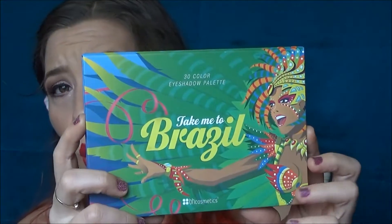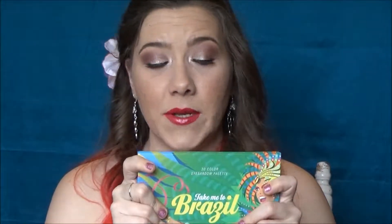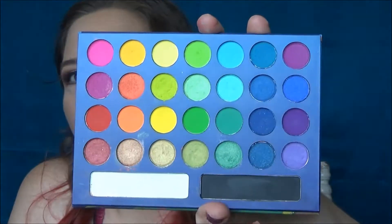As you can see, oh my gosh — we've got this beautiful girl on the packaging and this was very inexpensive. BH Cosmetics has some of the most amazing products for the cheapest price, and I highly recommend purchasing from them. I'll put the video I did on BH Cosmetics up here. This is a 30-color eyeshadow palette, and when you see it you're like, oh my goodness, it's so pretty.